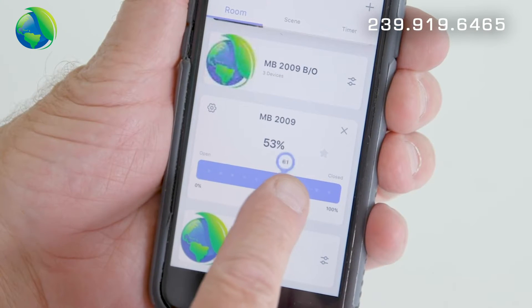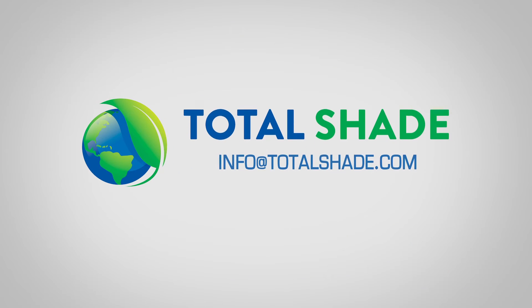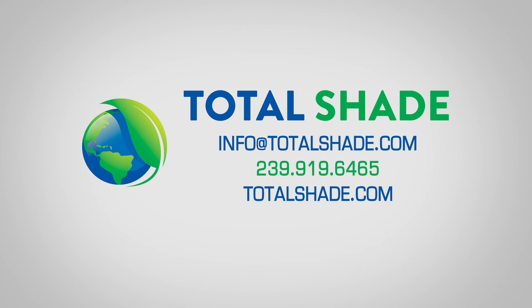Operating the shades is this easy from anywhere in the world. Call Total Shade or stop by our showroom today.